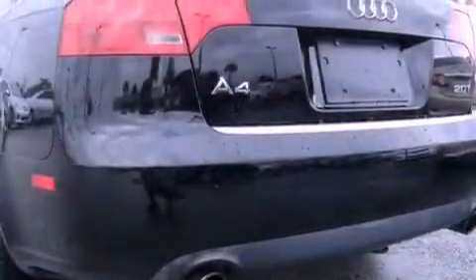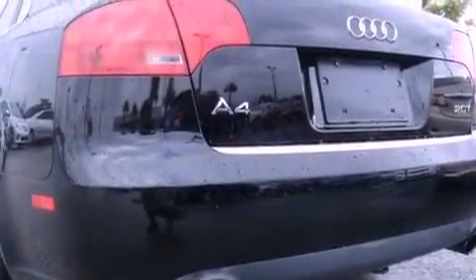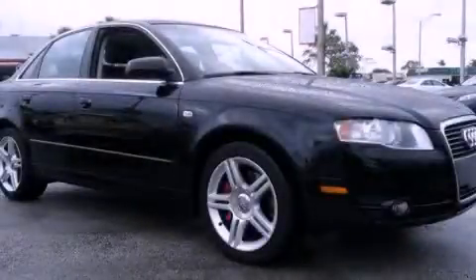With an EPA estimated rating of 32 miles per gallon on the highway, you won't be making frequent trips to the gas pumps. Please call today to reserve this vehicle for a test drive.